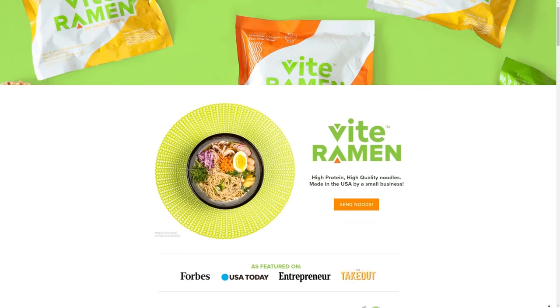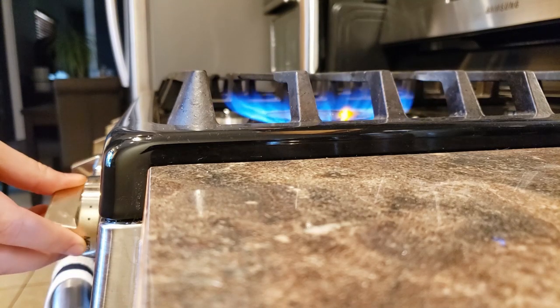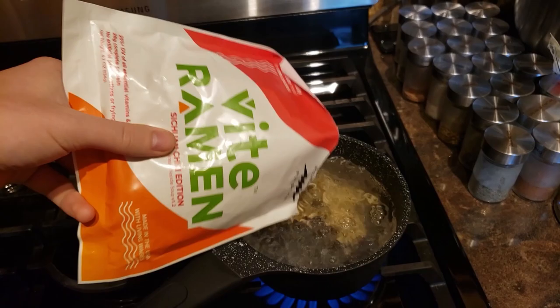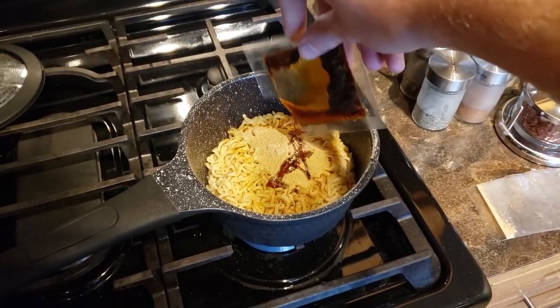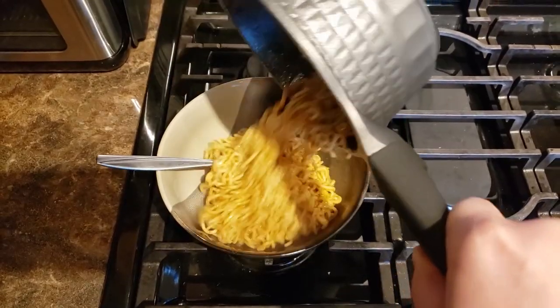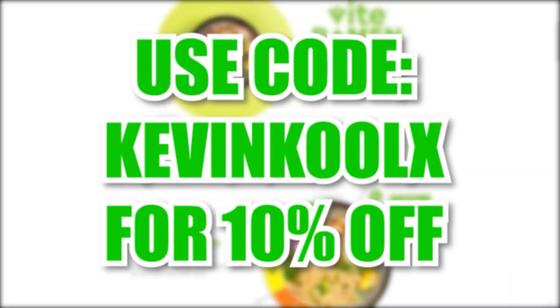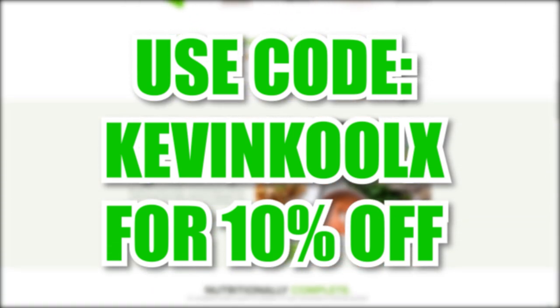Today's sponsor is Vite Ramen — a small US-based company that provides a far more tasty, fulfilling, and healthier option than your typical ramen brands. In less than three minutes, one packet gives you more food than leading ramen brands, 25% of your daily micronutrients, up to 30 grams of protein, 7 grams of dietary fiber, and 50% less sodium. They also have vegan plant-based versions. My favorite is the Sichuan chili — it packs a punch of heat. Check out the link in the pinned comment and description. Thank you, Vite Ramen, for sponsoring this video.